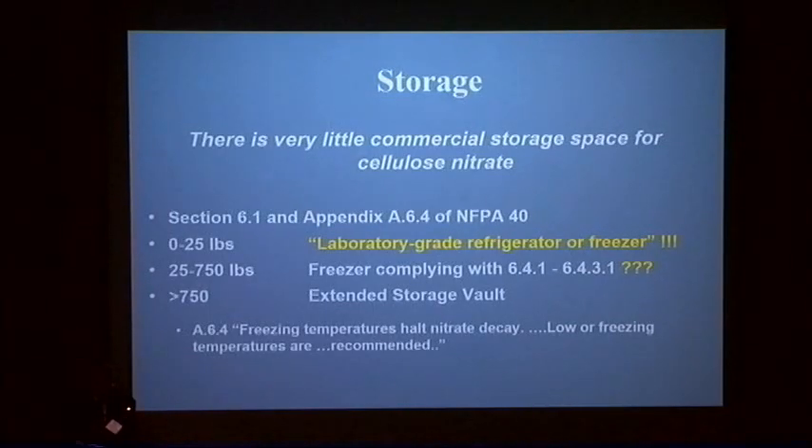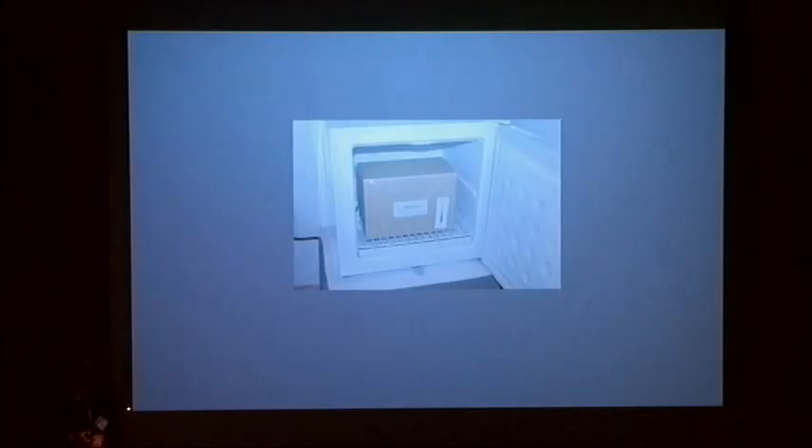Here's an example: a small freezer holding some Genthe negatives at the Legion of Honor in San Francisco. When I was working with their staff they asked if putting it in this freezer was a good idea — and yes, it's a very good idea in my view, but previously you couldn't explicitly say that under the standard. Now they can. It's about a few pounds of nitrate in a nice little freezer, and based on the charts it will last for literally centuries of time in there. It's now a very stable place.